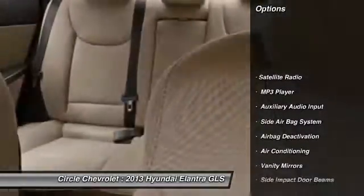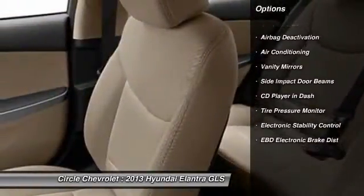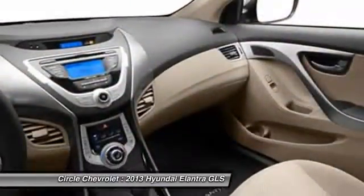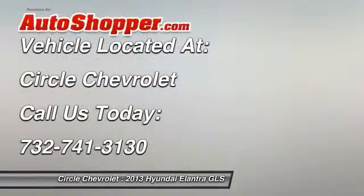Dual airbags, power steering, adjustable headrests, front air conditioning, cruise control, anti-theft security system, power windows, child safety locks, power door locks, trip computer. Come see the car for yourself.